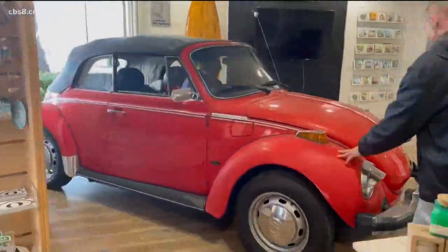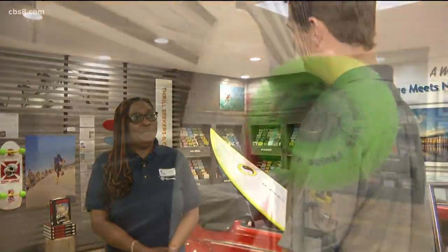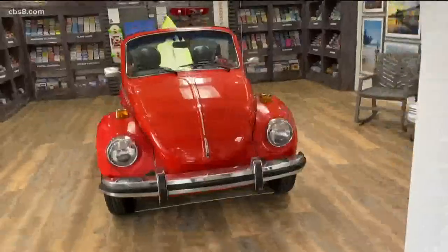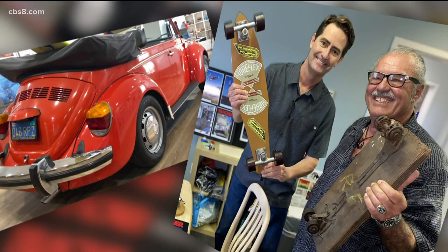The next time you roll into Oceanside, a welcome wagon is waiting. 'I love Oceanside. I love what I do. Come visit Oceanside, guys.' In the Zeveley Zone, Jeff Zeveley, CBS 8.